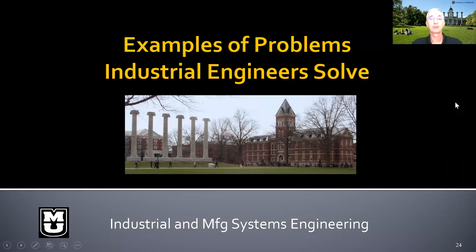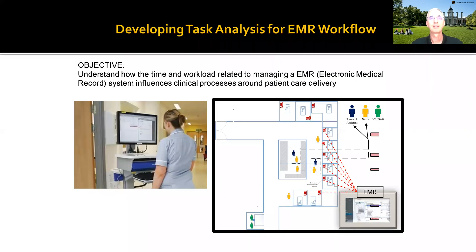What kinds of problems do industrial engineers solve? Let me give you some examples. This is an example where one of our faculty, together with some students, were working in healthcare, trying to improve how electronic medical records are utilized to make work more efficient for medical staff. A cognitive human factors analysis was necessary to improve how these systems work.